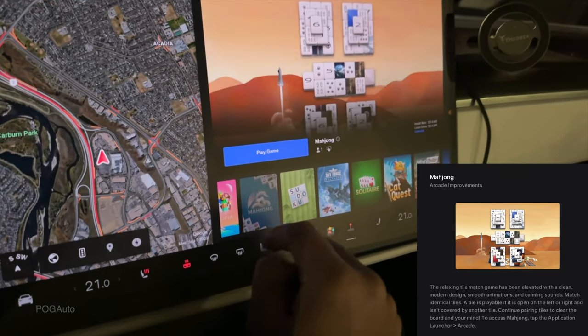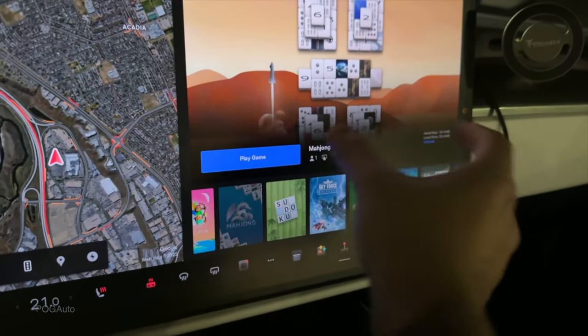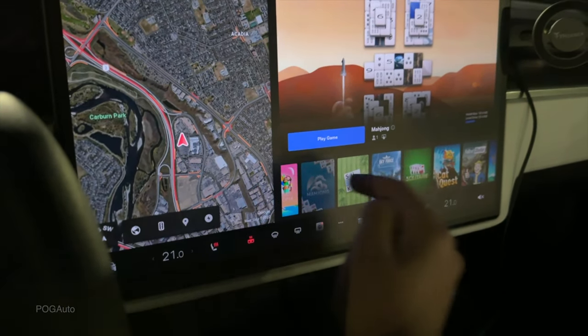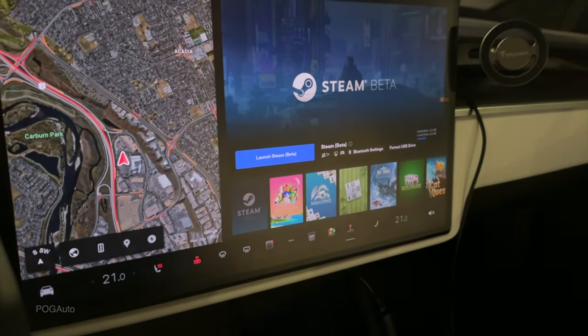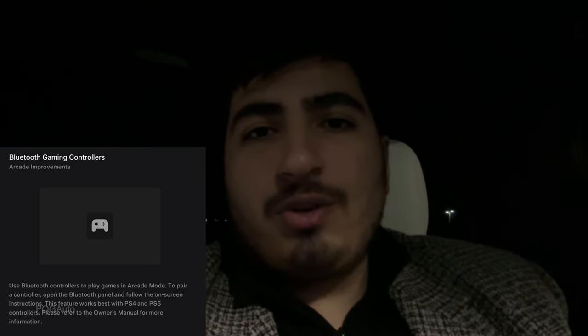There's also a new Mahjong game inside the Arcade with improved graphics set in a Mars environment with a spaceship. The update also adds Bluetooth controller support for arcade games — you can pair a PlayStation 4 or PlayStation 5 controller via the Tesla's Bluetooth settings. They say it works best with PS4 and PS5 controllers, so now you can play arcade games wirelessly.